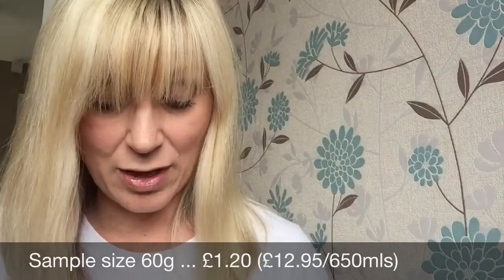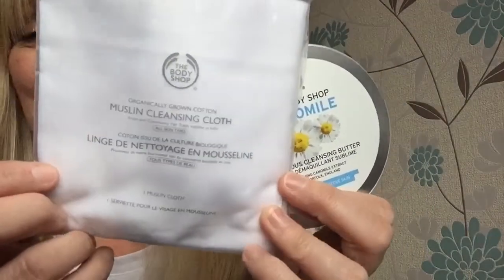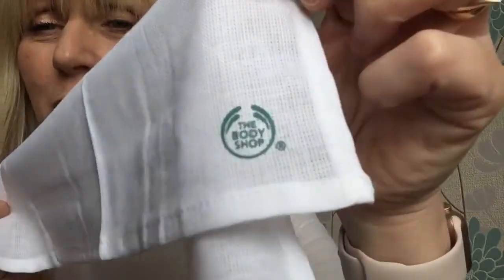Oh wait — I nearly missed something! With the first item, the Body Shop Cleansing Butter, there's also a little muslin cloth to go with it — how lovely! It's got the Body Shop logo on it. I've got quite a few of these but I might replace one of my old ones. That's a really nice little touch.